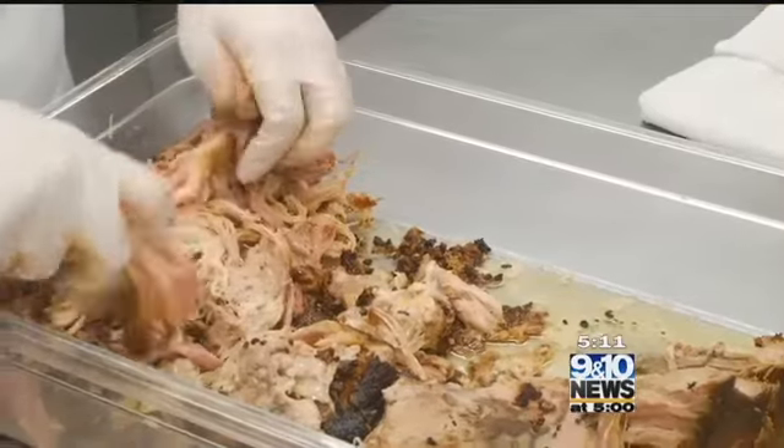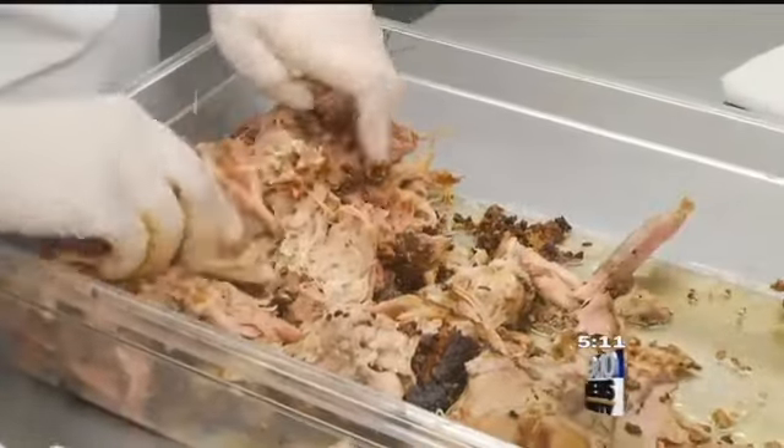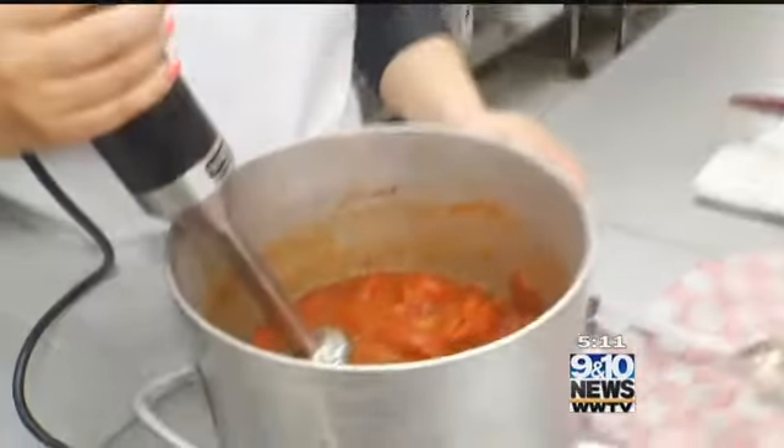Chef Melissa Long starts the process a day before. What we do is we make a brine of water, salt, and liquid smoke, and then it gets to sit in there overnight. Then we put it in our alto-sham and slow bake it. The pork is shredded by hand every day, left nice and chunky to hold up the fire-roasted sauce.